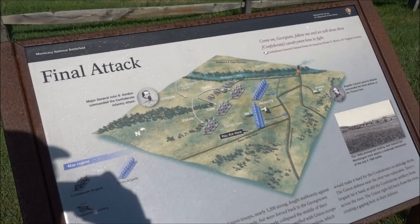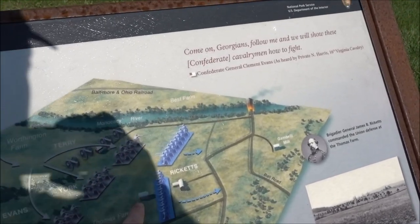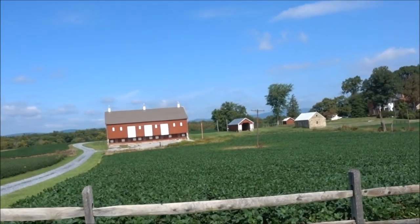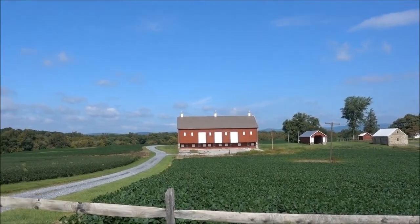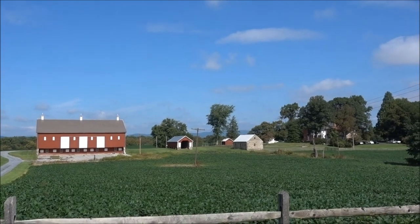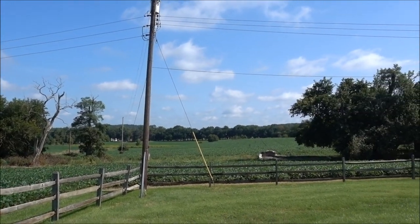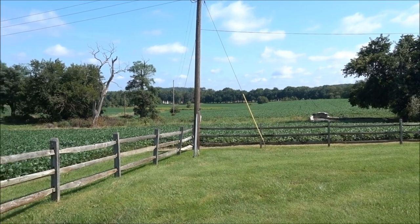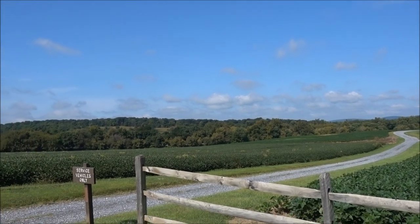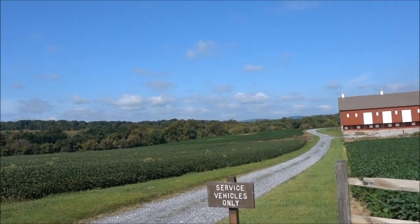I'm at the Thompson Farm, which is labelled the final attack. Here's the farm. The Union was facing the Confederates — the Confederates are coming straight at me here. The battle apparently went backwards and forwards through this piece of land until the afternoon, when the Union forces went back that way. But in holding this position, which is slightly higher than the area over there, they delayed the Confederates going towards Washington.